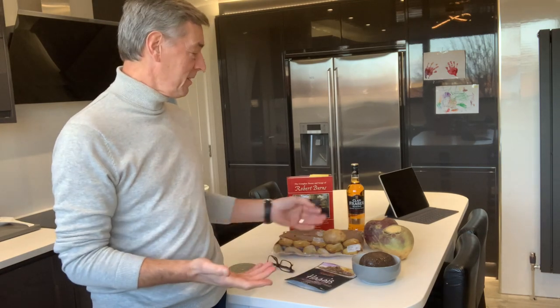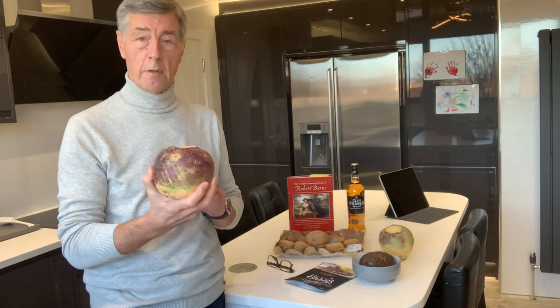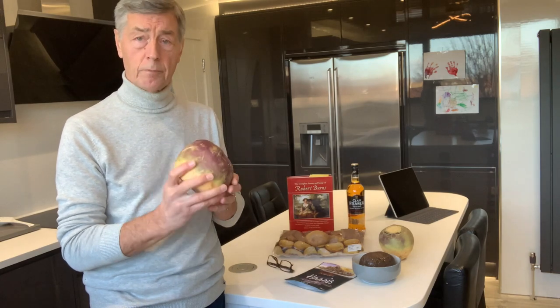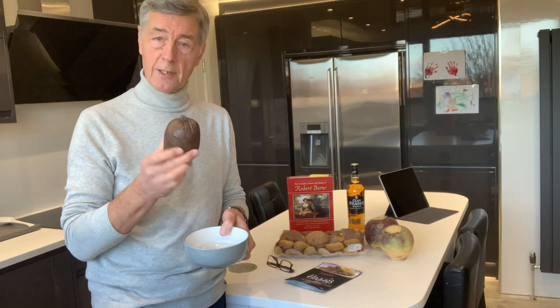So anyway, what we've got to do here: we've got to peel the potatoes and we're going to boil them. I'm going to peel the turnip, which is quite hard — it actually takes longer to boil, so I'll probably do the turnip first. It's got to be all cut up into small bits and then mashed. So the potatoes will be mashed and the turnip will be mashed as well. And we'll boil the haggis as well.